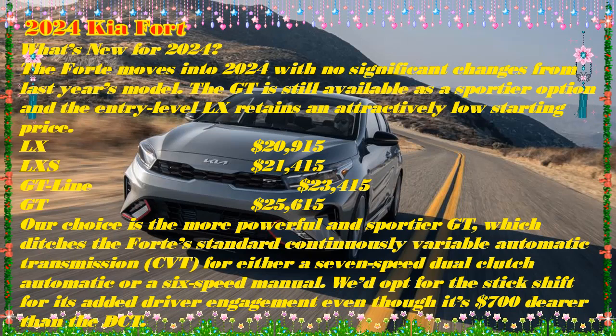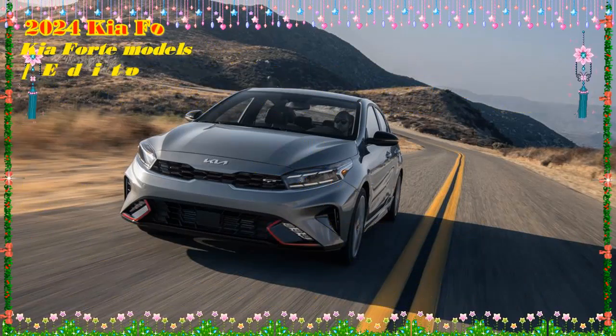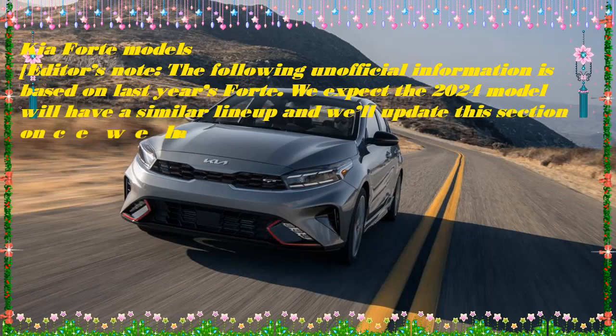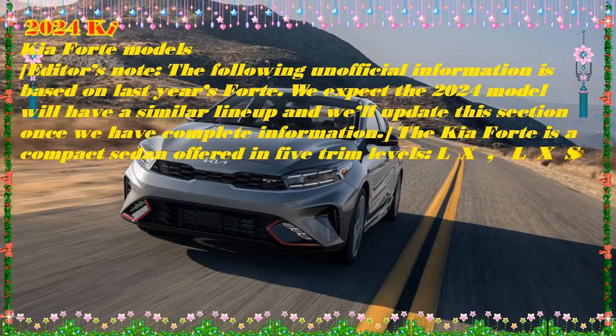What's new? The GT Line gets new standard features, including forward collision warning with cyclist detection, an electronic parking brake, navigation-guided adaptive cruise control, and highway driver assist. The 2024 Forte gives up one of its two 12-volt outlets, replacing it with a USB-A charging port.